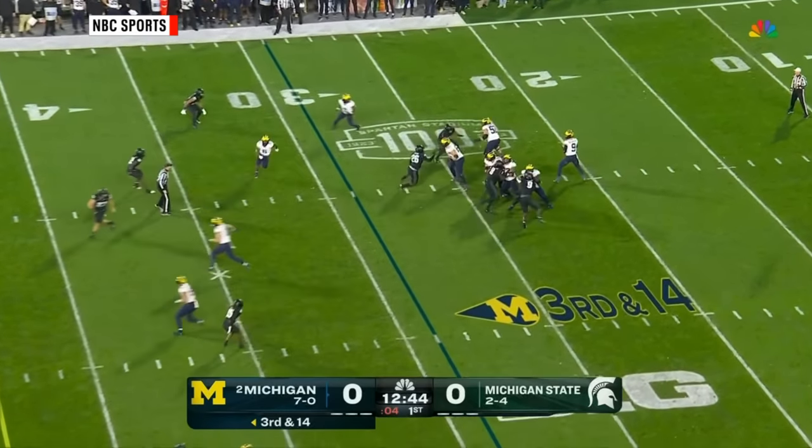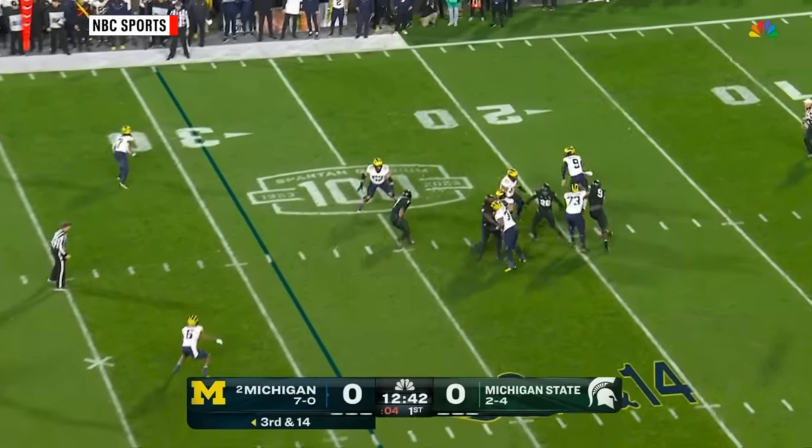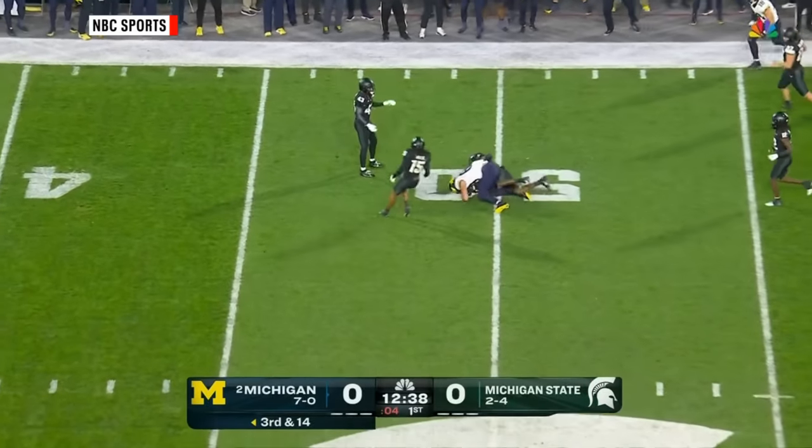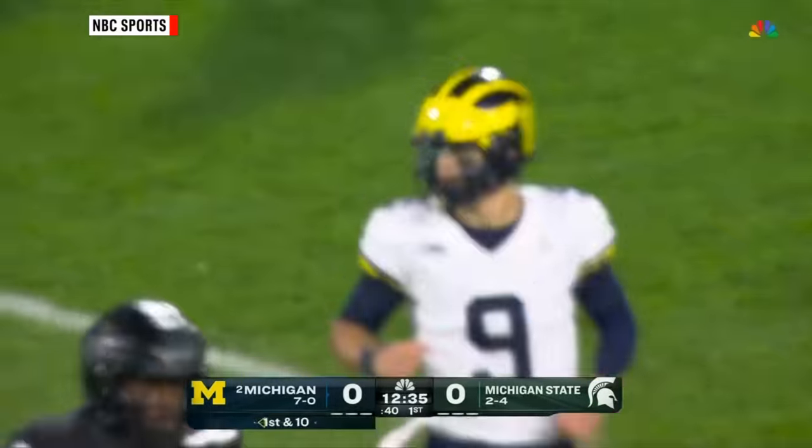Loveland, the tight end, in motion. McCarthy — patient — rolls, buying time, fires on the road. He's got it. First down. Beautiful throw and catch for Barner.